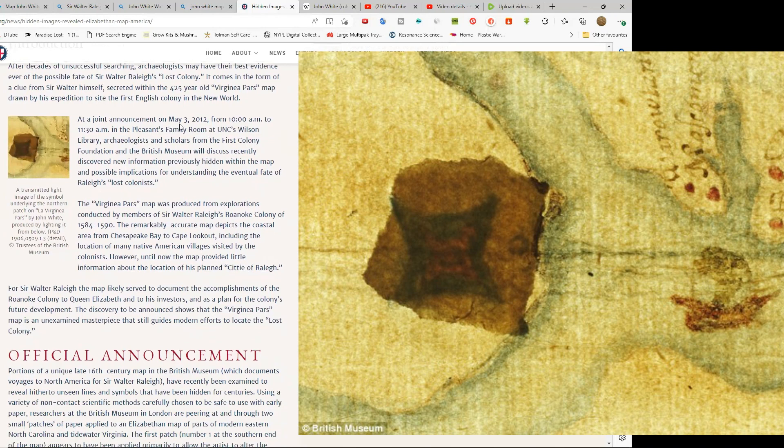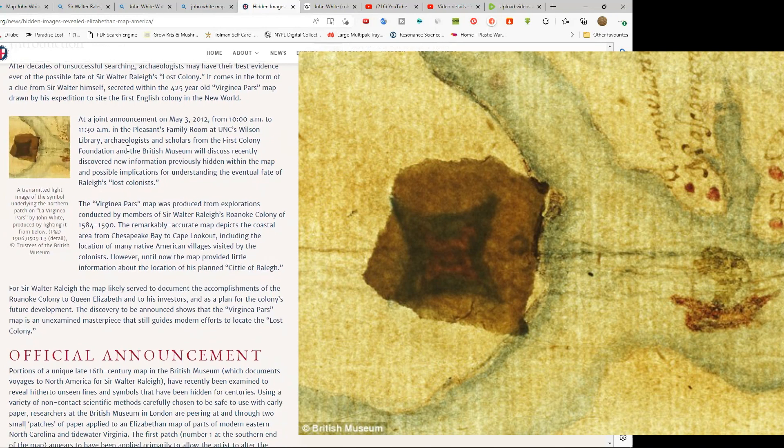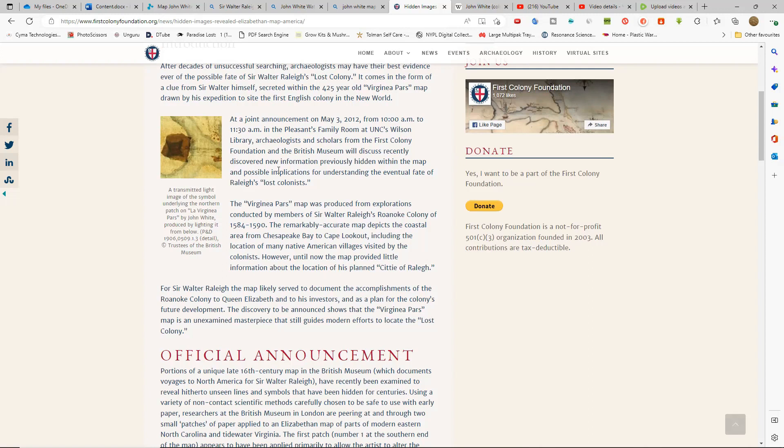Back in 2012, on May the 3rd, 2012, library archaeologists and scholars from the First Colony Foundation and the British Museum discussed recently discovered new information previously hidden within the map and possible implications for understanding the eventual fate of Raleigh's lost colonists.